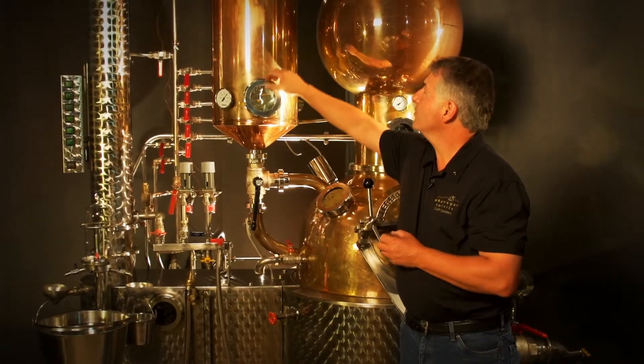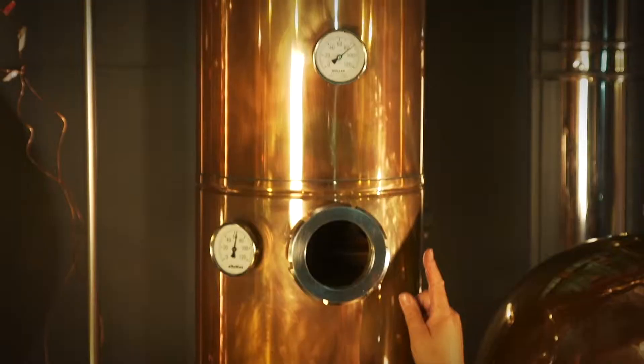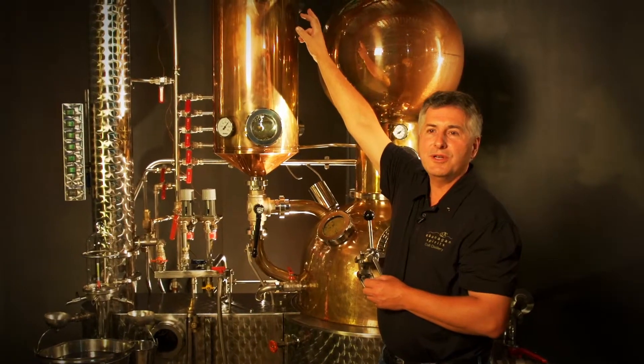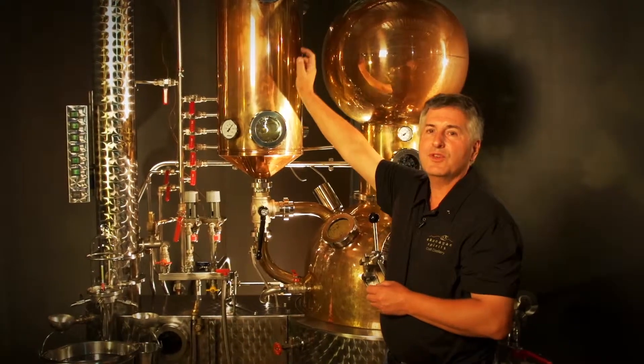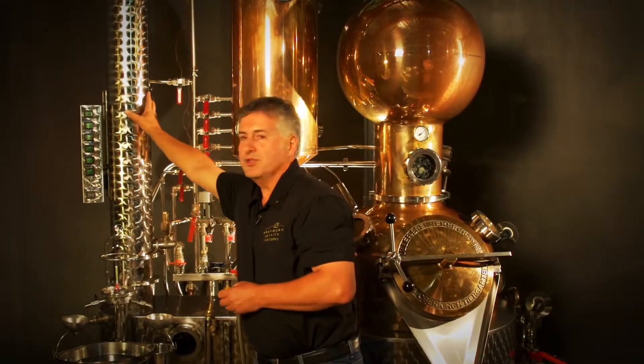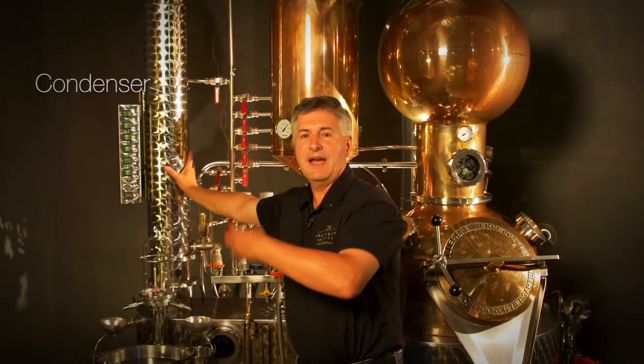The fruit alcohol vapour will then rise to a top section known as a deflagmator, basically a boiler with a lot of warm water in it. If it's warm enough, those vapours will carry on through over to the far side, which is our condenser, which is full of cold water and will turn the vapour back to a liquid.